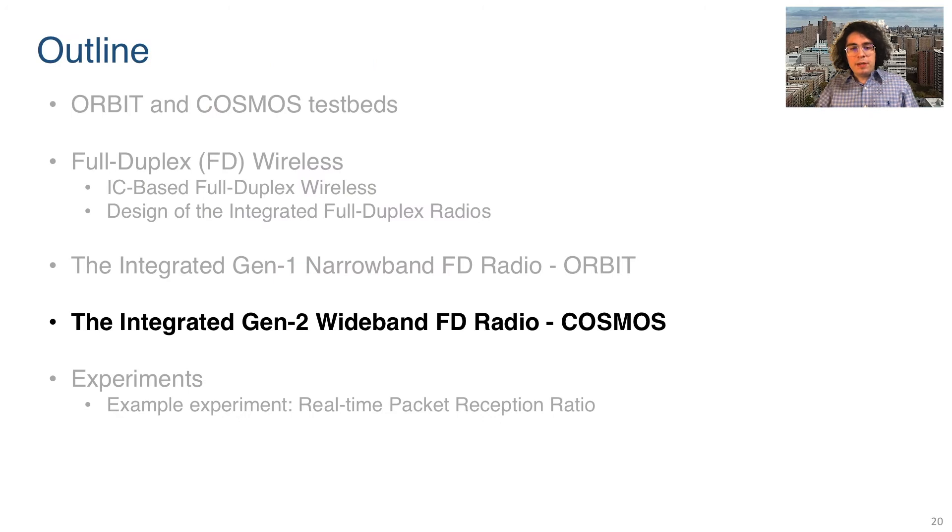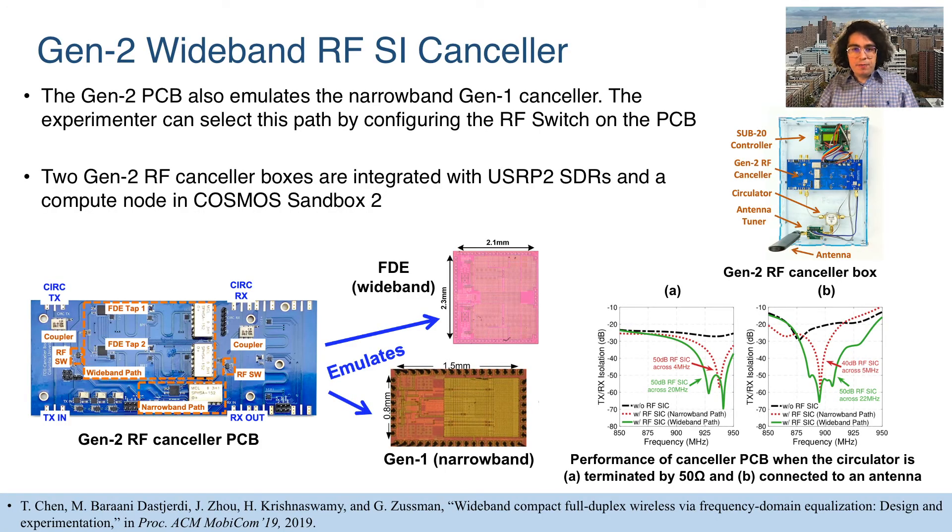We can now look at how we integrate our customized wideband Generation 2 full duplex radios in the Cosmos testbed. We implement the Gen2 canceller on a PCB which also emulates the Gen1 narrowband canceller, so the experimenter can use either the wideband path or the narrowband path. Two Gen2 RF canceller boxes are integrated with USRP-2 software-defined radios and a compute node in Cosmos Sandbox 2. The integrated full duplex radios can achieve over 50 dB of cancellation across 20 MHz bandwidth, enabling wideband full duplex communication.